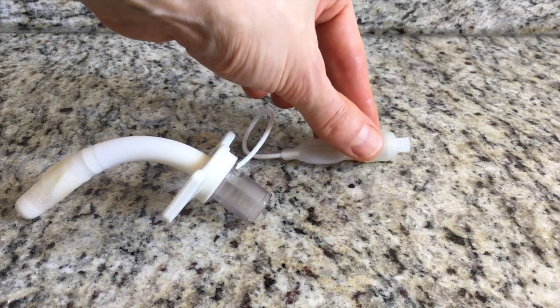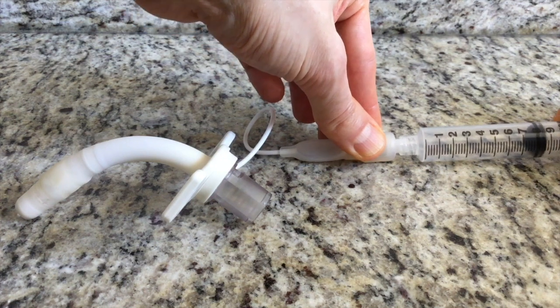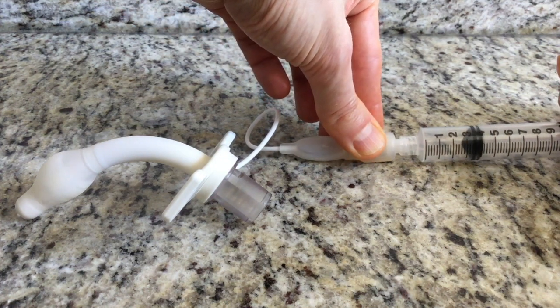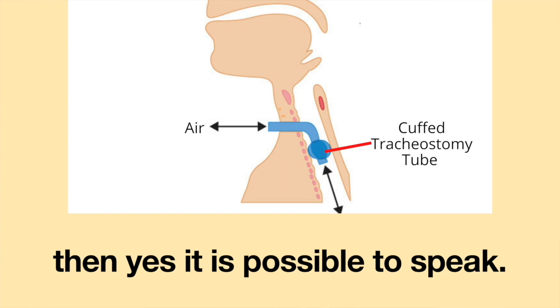The answer to that question is maybe. The cuff on the tracheostomy tube can be inflated to various degrees. If the cuff is completely inflated, there is no way to speak. However, if the cuff is inflated just enough to create a seal in the trachea, then yes, it is possible to speak.